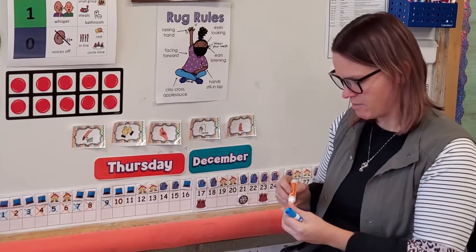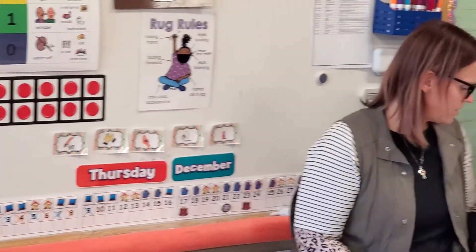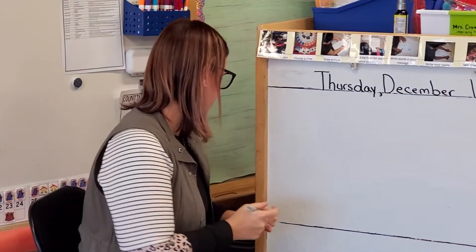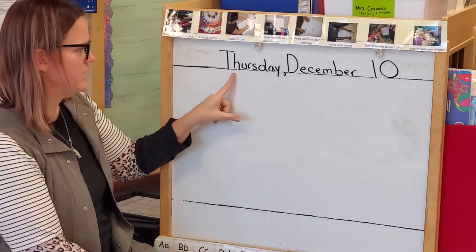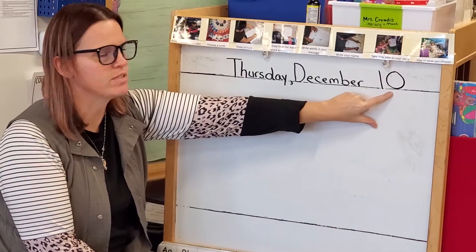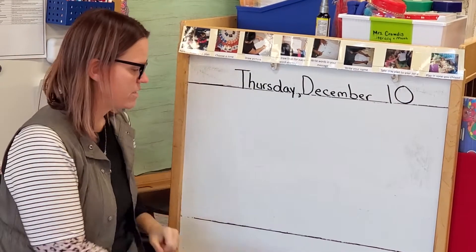So we can cross off the number 10. All right, let's go over and do our morning message today. We said today is Thursday, December. And what was our number today? What number comes after 9? 10. Good job.